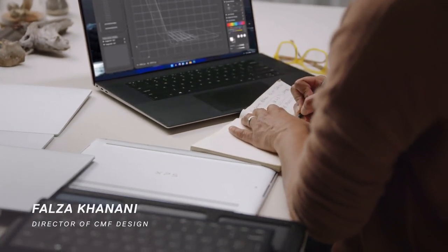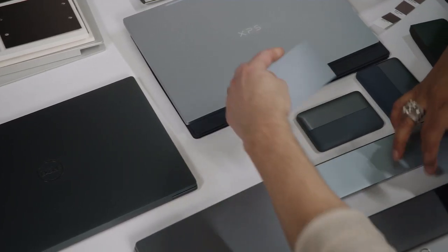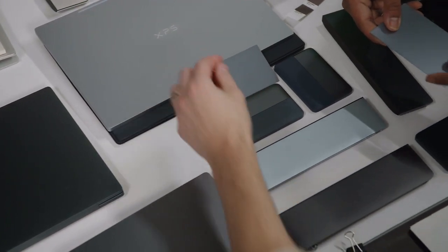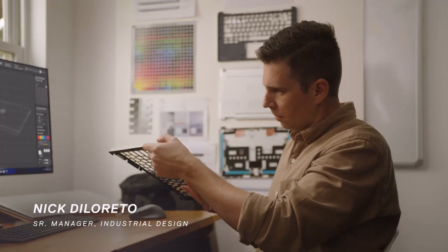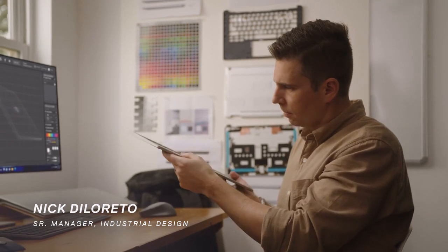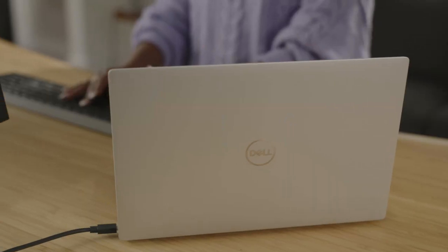When designing the new XPS 13+, the complete experience was considered. From the moment you lay eyes on it, you feel the uniqueness of the system. We wanted to maximize what somebody could do with our XPS products. The new interfaces come together to create something that's completely seamless and easy to use.